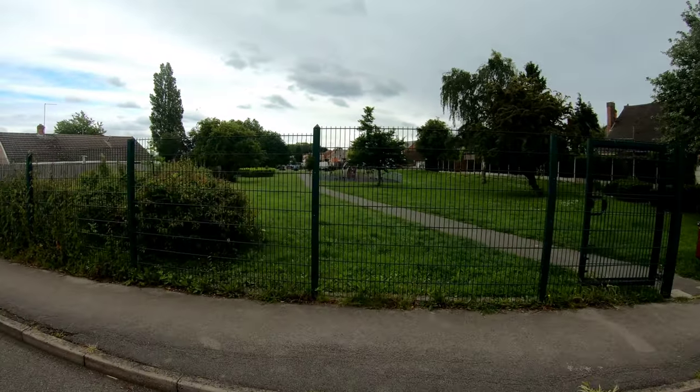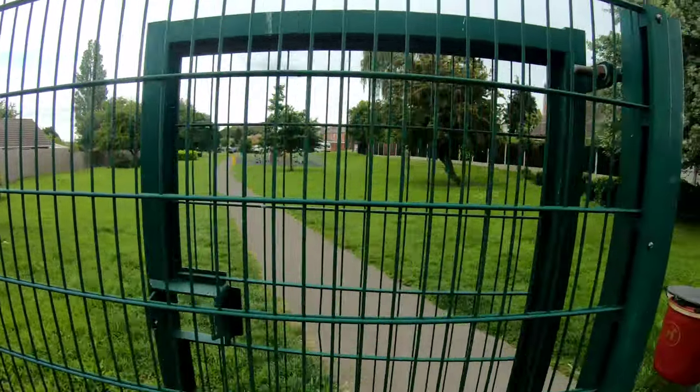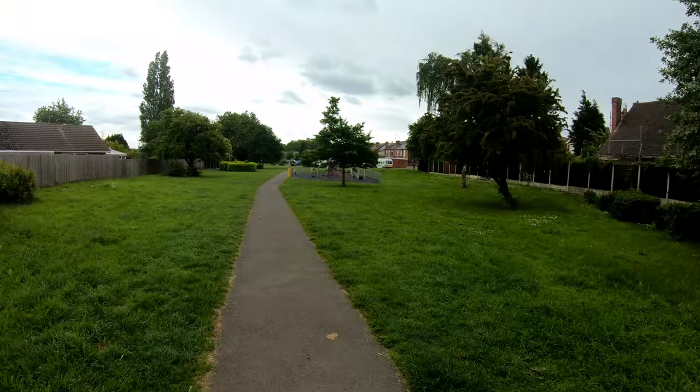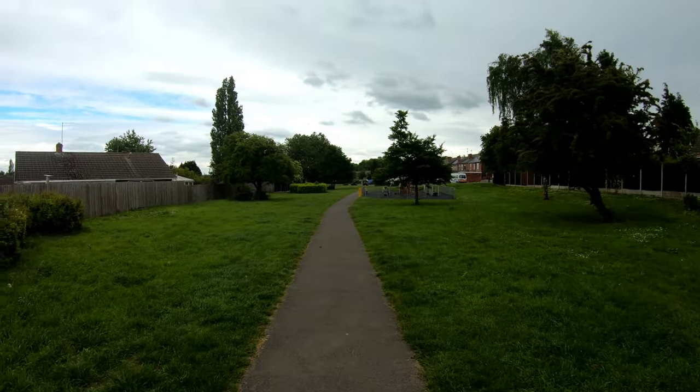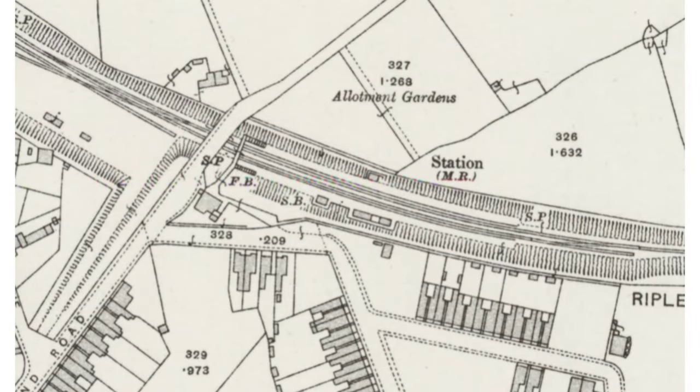Looking in this direction is where Hiena station would have been - nothing to see now. The site of the former Hiena station, and we're nearing the end of our branch line now. Like Ripley station, it was built in a cutting and included a goods shed to the north. When it was closed and the cuttings raised to ground level, the platforms were left intact and the cutting infilled on top of them.